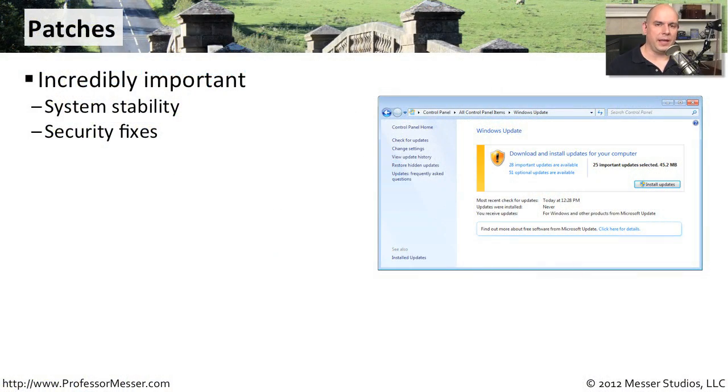Patching your operating system and your applications is incredibly important. We're finding vulnerabilities and problems with these applications, and especially these operating systems, that might allow somebody remotely to take over your computer and to gain access to your files.